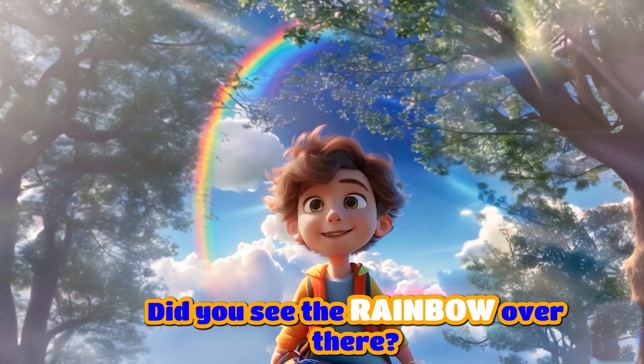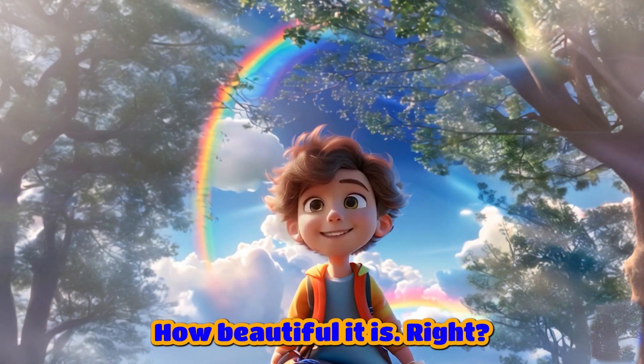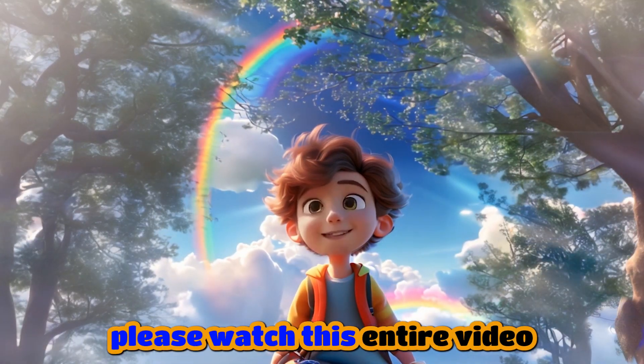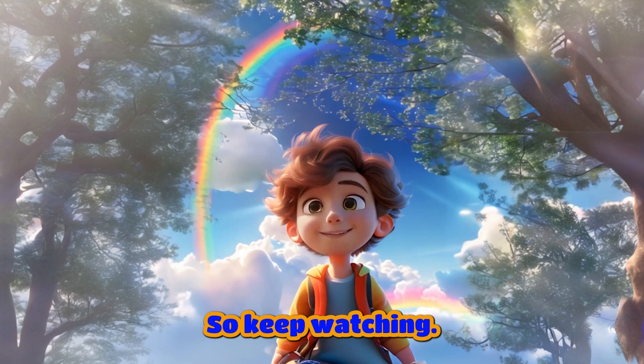Hi, friends. Did you see the rainbow over there? Yes, that one. How beautiful it is, right? Do you know which colors are there in a rainbow? Don't worry, I will tell you. But before that, please watch this entire video because there is a surprise for you at the end, so keep watching.